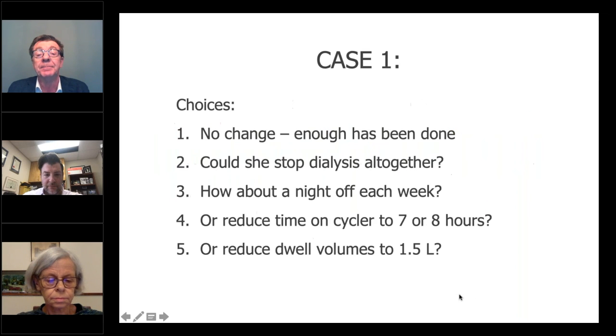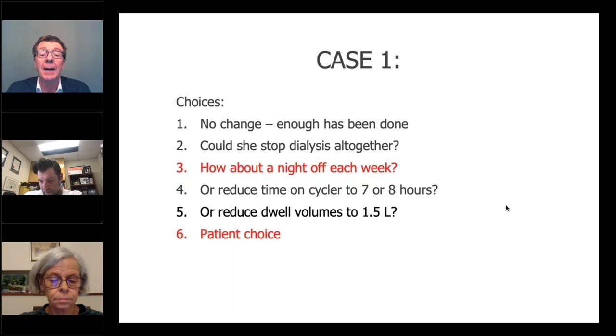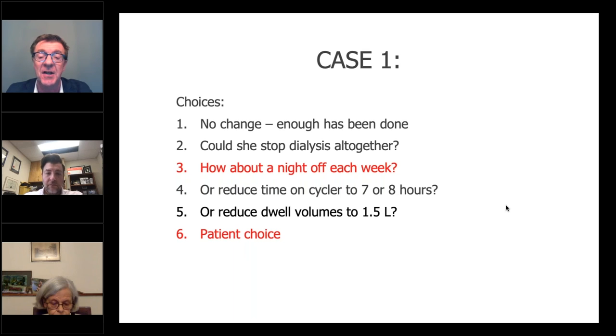Could you do even more for her? She still has a very high clearance. The choices are: no change — you've done enough already. Or, could you stop dialysis altogether? But her residual renal function equivalent of only 1.2 KT/V a week isn't enough for that. How about a night off each week, like Edwina offers her patients? Or maybe this patient might prefer to reduce her time on the cycler to seven or eight hours from nine. Or would she prefer less dwell volume? Everyone is different — this is where shared decision-making and education come in. In this case, a night off each week was her choice — another bonus for her. The right answer really was patient choice.